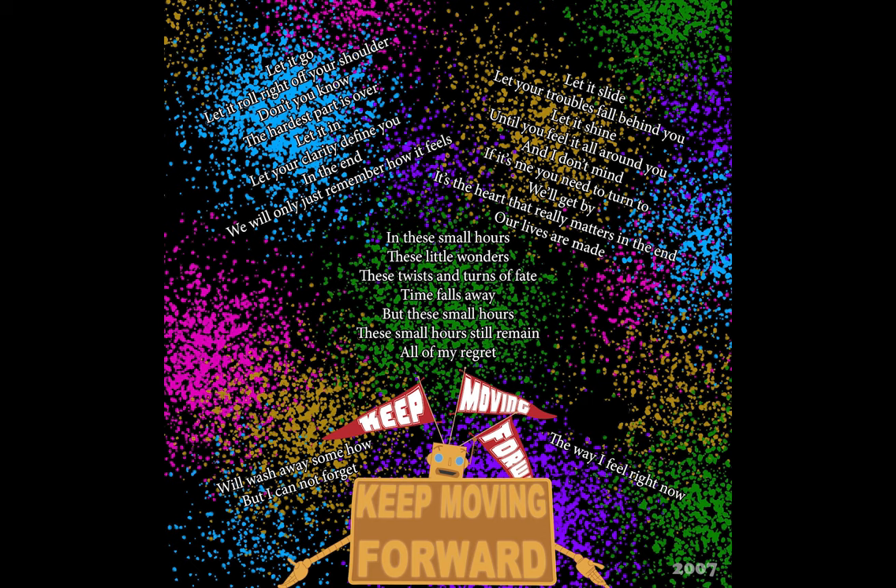And that's pretty much my process. See you next week, bye!